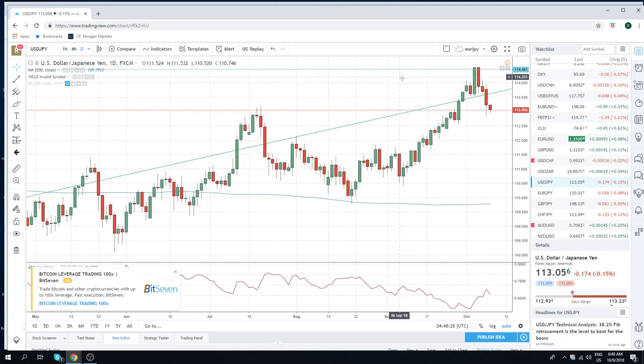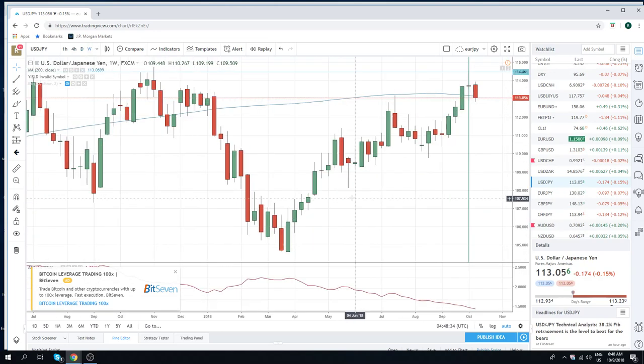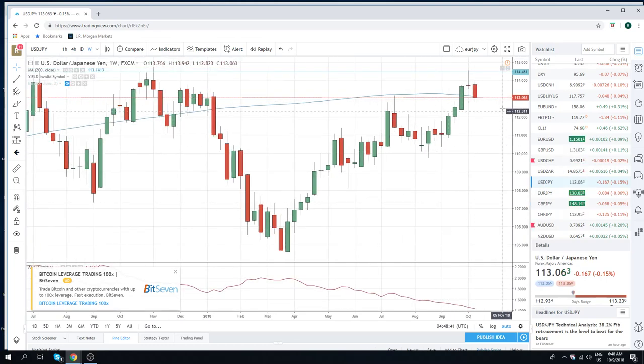Look at the dailies — two serious red bars under the last three. But most importantly, look at the weeklies. This bar here — just a classic doji at the end of a big up move. This is basically the move from March. We're looking for this thing to eventually break below $109.80. So we're selling on rallies in Dollar Yen. It's pretty straightforward.